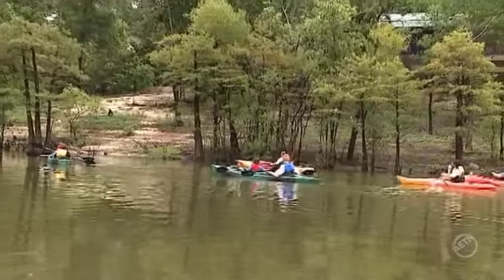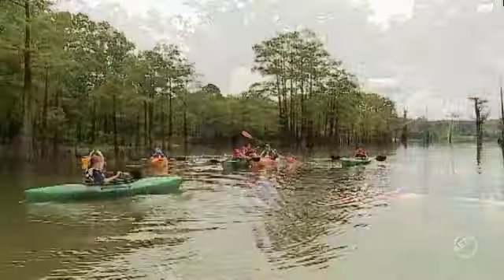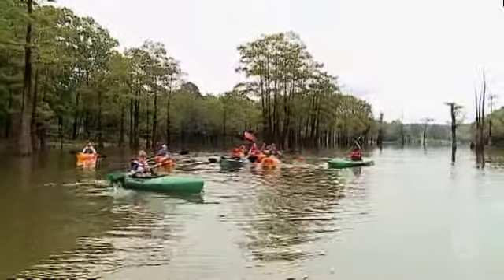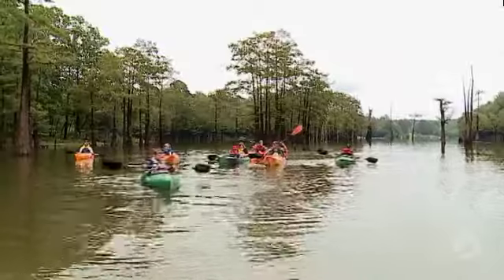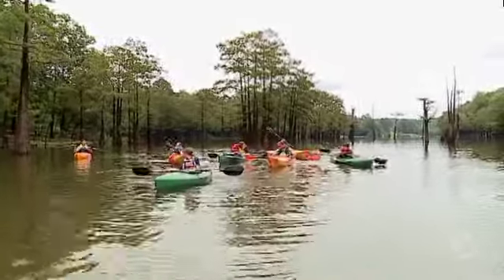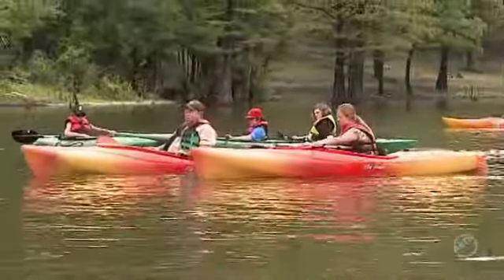Now turn around and look behind you — notice how wide, open, and deep the water looks here. Then turn around and look in front of you and it's a totally different environment. It's got a lot of trees, a lot of stumps, cypress knees and stuff like that. There's a big difference in the environment right here, and this is kind of a man-made difference.